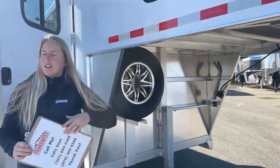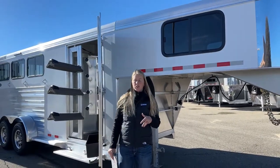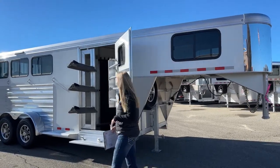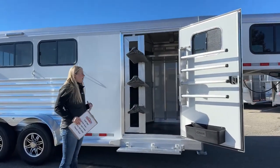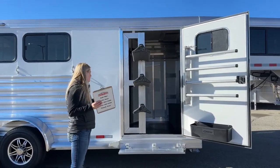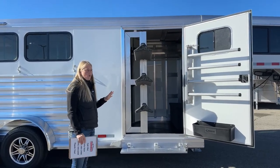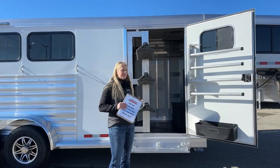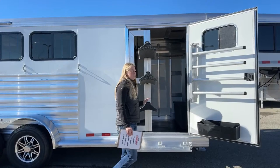As far as warranties on the rest of the trailer, Cimarrons are covered hitch to bumper for 3 years for any Cimarron-manufactured parts, and then there's an 8-year structural warranty as well — they really stand behind their products. The dimensions on this trailer: it's 6'9" wide, 7'1" height, and an 18-foot floor length. It's a really handy size to pull around — a great runabout trailer. If you've got one to three horses, this is a great option. It gets nice and small so you can get it in and out of trailheads and parking lots really easily.